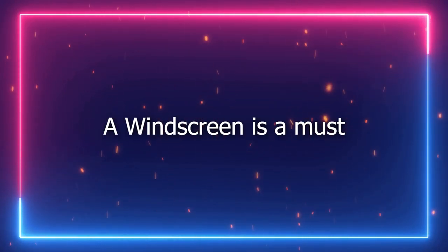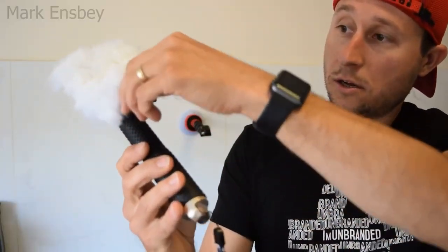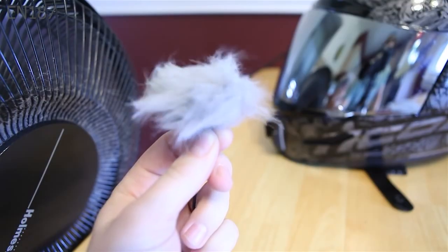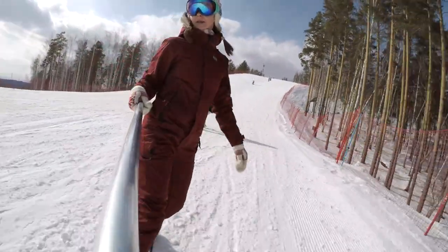A windscreen is a must. Most of the time the noisy breeze can be really annoying, but there's an easy way to reduce that — a windscreen. It's a piece of foam that you attach to the mic in order to filter some unwanted sound waves or background noise. This will help you have a better recording and it will act as a noise reduction device.